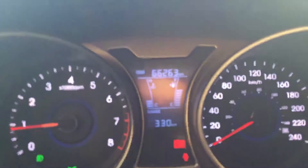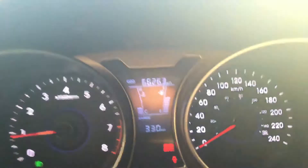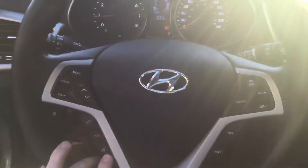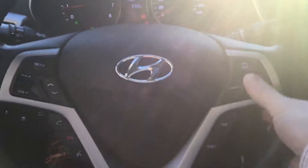Opening the driver's door, we have keyless entry. Hop in — take a look at our instrument cluster, we have just over 66,000 km on it. Backing up to the steering, we have our stereo on the left with Bluetooth down below, and our cruise on the right with the trip computer below that.